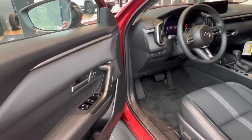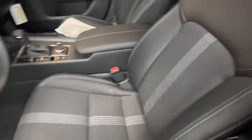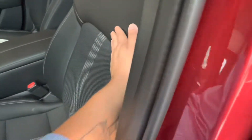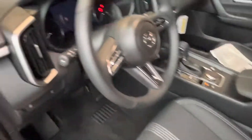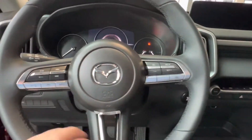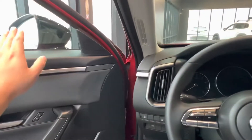Hopping into the interior of the vehicle we see we have a gorgeous all black interior. Taking a seat inside we see that our seats have a gorgeous design which is partially leather, partially fabric. The vehicle does come with radar cruise control as well as blind spot monitoring.